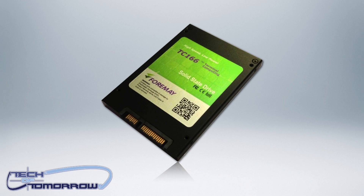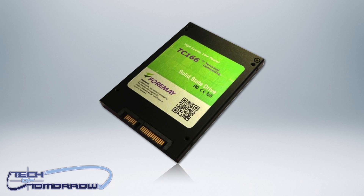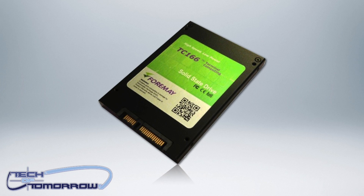Now 20 months ago, Form A introduced the first one terabyte SSD in the 2.5 inch form factor. Now 20 months later, we see them introducing the world's first two terabyte SSD. This thing is going to be 9.55 millimeters in thickness and really fast according to all the rumors we've heard so far. When these drives come out they're going to be very pricey.